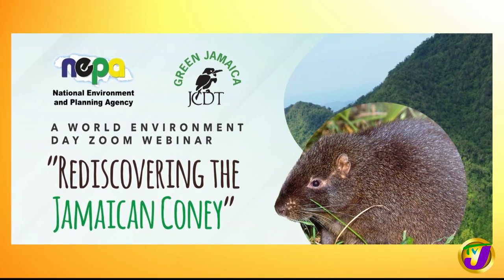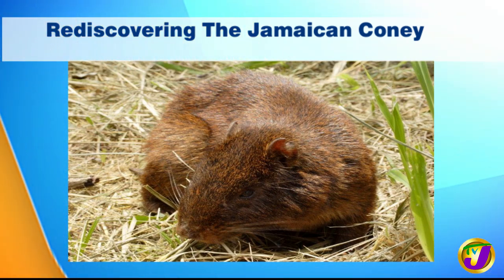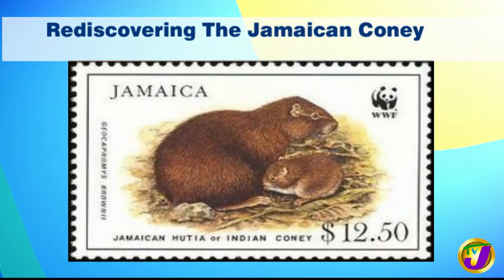We need to know more about this, Olivia. For folks who are wondering why we need to know more about the Jamaican Coney, 2020 is the biodiversity super year. Biodiversity is about the variety of plants, animals, and living things. The Coneys are very important to that biodiversity. We talk about the food chain and the role they play in it — if you remove one species from the food chain, the ripple effect on biodiversity can be enormous. So it's important that we maintain biodiversity.